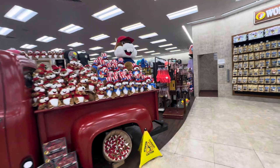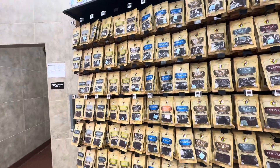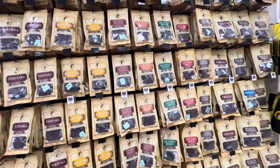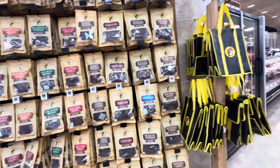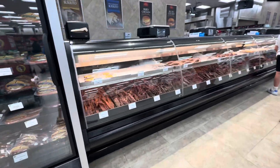Let's go check out this beef jerky selection. They've got peppered, lemon peppered, mesquite peppered, steakhouse, Bohemian garlic, teriyaki, Korean barbecue, cherry maple, sweet and spicy jalapeño, honey hot and spicy, and ghost pepper teriyaki. Look at this beef jerky window!